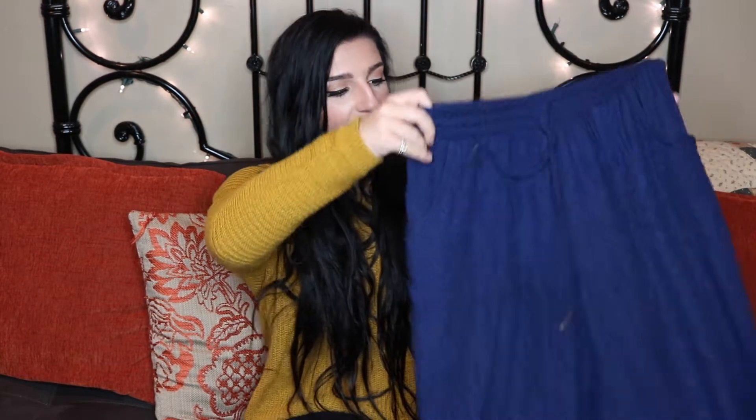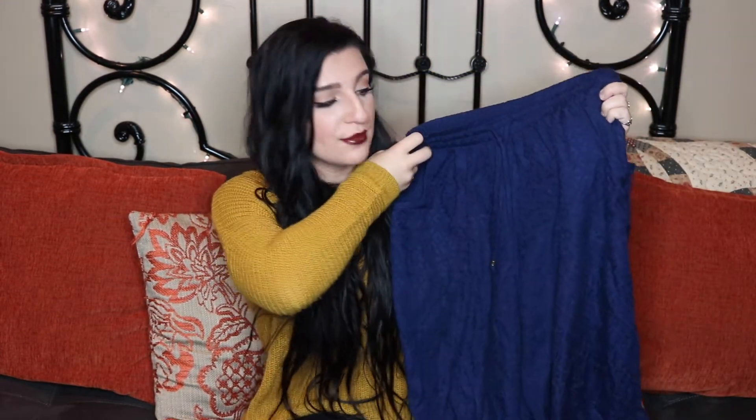My next few favorites are actually clothing and apparel items. I have been loving these blue pants from Target — they're kind of sweatpants slash trousers. They're just really comfortable pants that gather at the bottom and I've been wearing these so much.